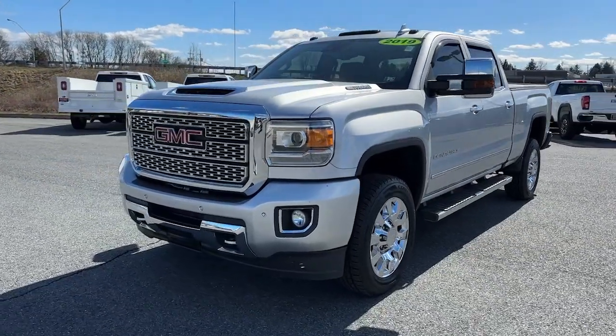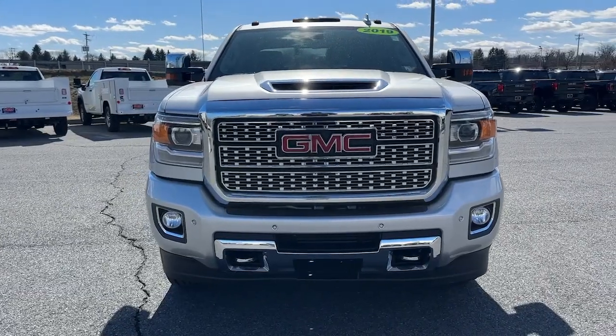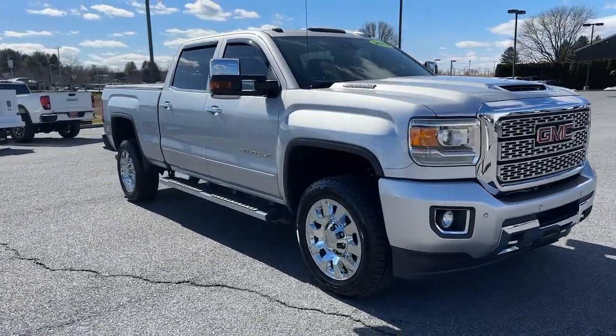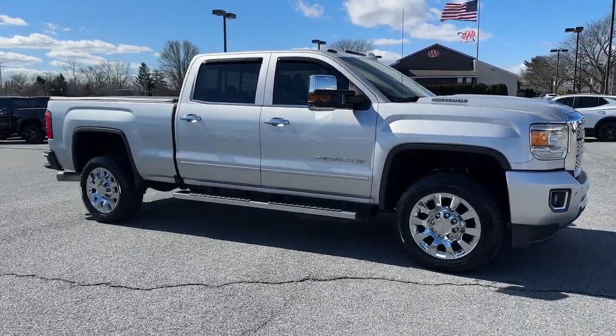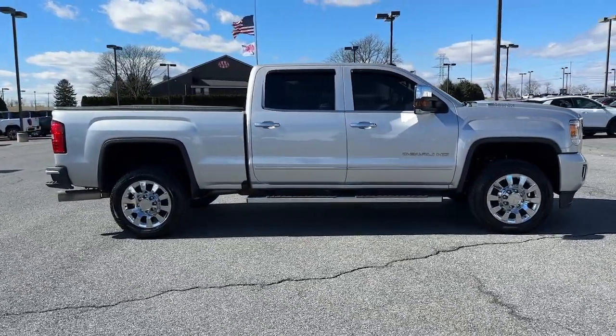Here is a wonderful 2019 GMC Sierra HD. With less than 100,000 miles on the odometer, this vehicle provides excellent value. Here's an undeniably powerful Sierra HD that offers beefy towing and hauling capability, responsive steering and impressive maneuverability.